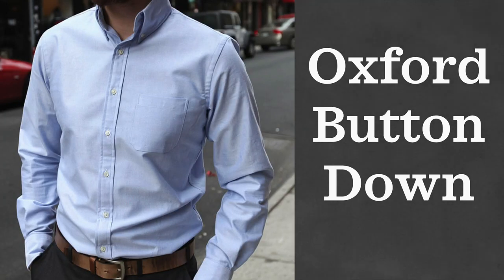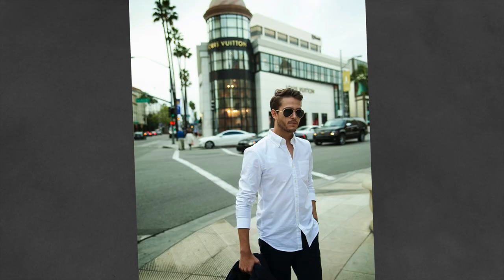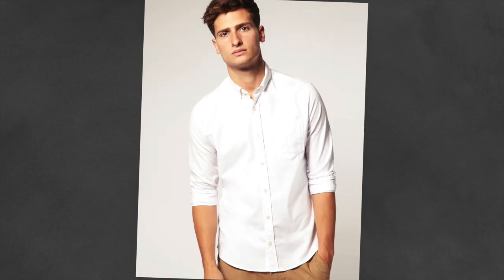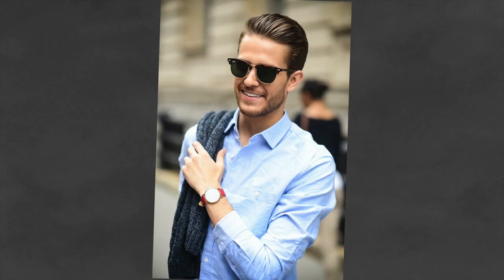If I had to decide on one article of clothing that is really my favorite mentioned here, I think it has to be the Oxford button-down. When it comes to versatile pieces, I don't think anything beats it — except maybe dark denim jeans. An Oxford button-down can be worn with a suit and tie for a formal look, with jeans for a semi-casual look, or even untucked with a pair of shorts in the summer. For colors, I would start with white or light blue.